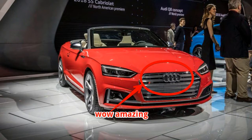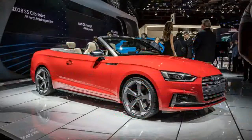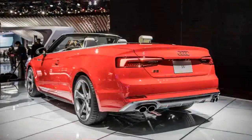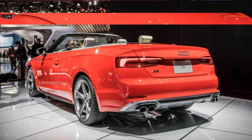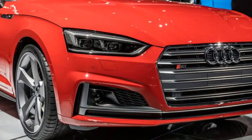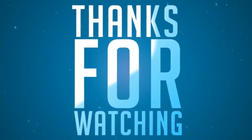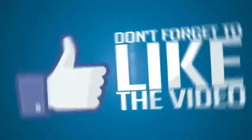Inside, there's more front shoulder room and rear legroom. The fabric top can be lowered in 15 seconds and closed in 18 seconds while the car is moving at speeds of up to 31 mph. All versions get a standard acoustic fabric top, which utilizes several layers to reduce noise. The 13-cubic foot trunk is expandable via the folding rear seat backs.